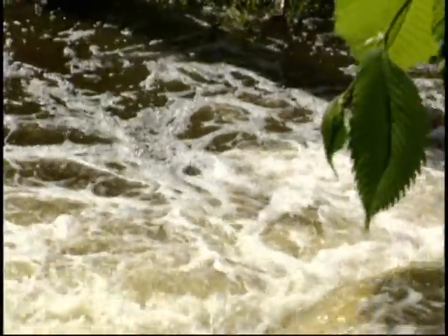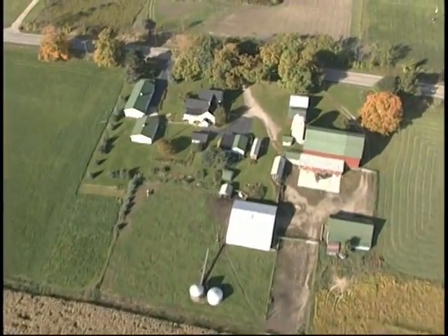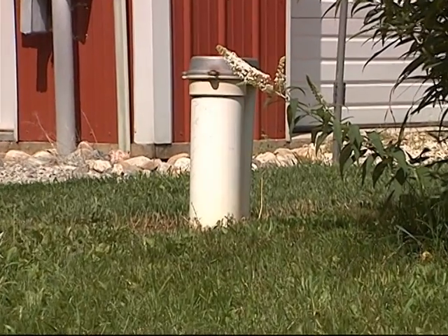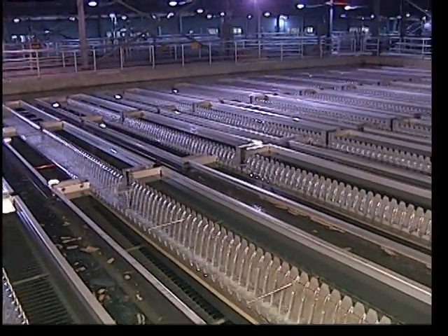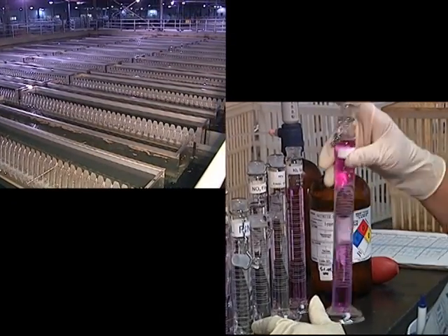But how does the water get from nature's sources to our faucets? Some families have private residential wells that pump groundwater right out of an aquifer directly into their homes. For most of us, though, the source water takes an important detour through a public water supply system, where it is carefully treated and consistently monitored to make sure it's safe to drink.